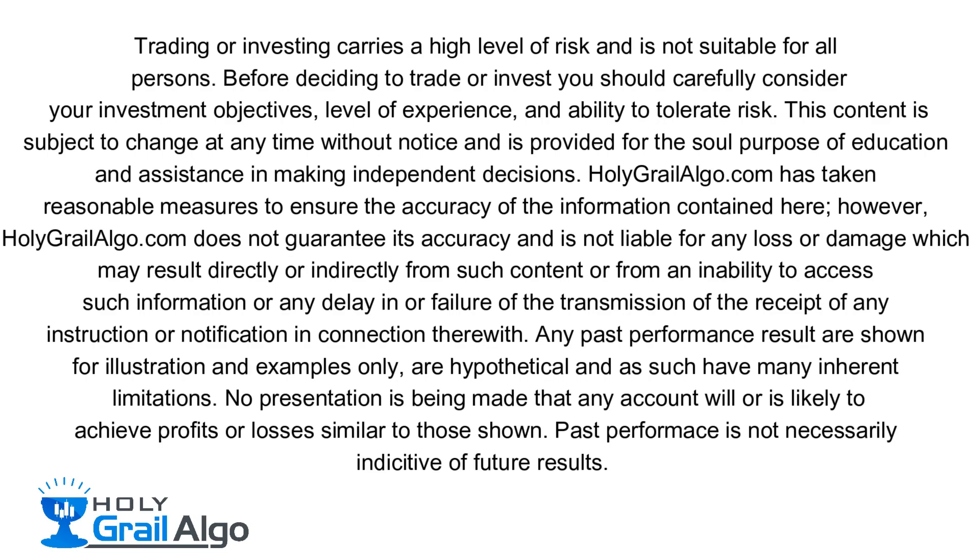Holy Grail Algo is not liable for any loss or damages which may result directly or indirectly from such content. Hello everyone, I'm Steve from Holy Grail Algo. You haven't seen me here on YouTube for a little while as I've been heavily involved in getting things prepared for our automated trading system.